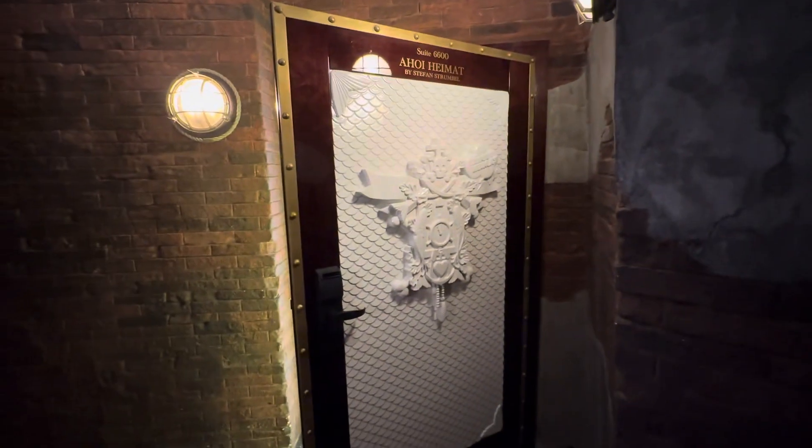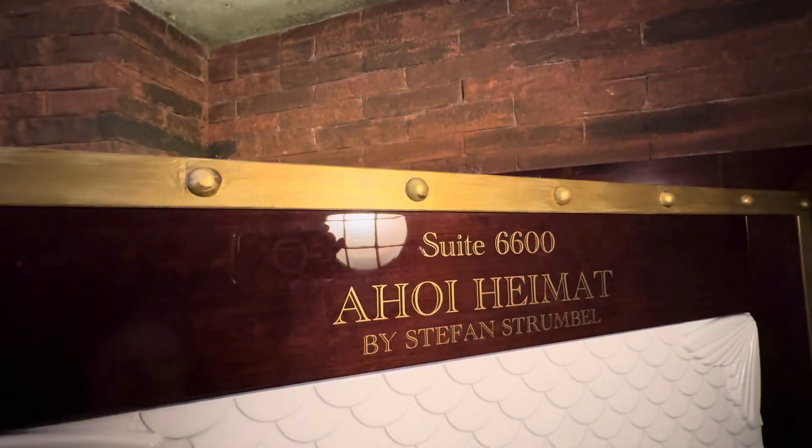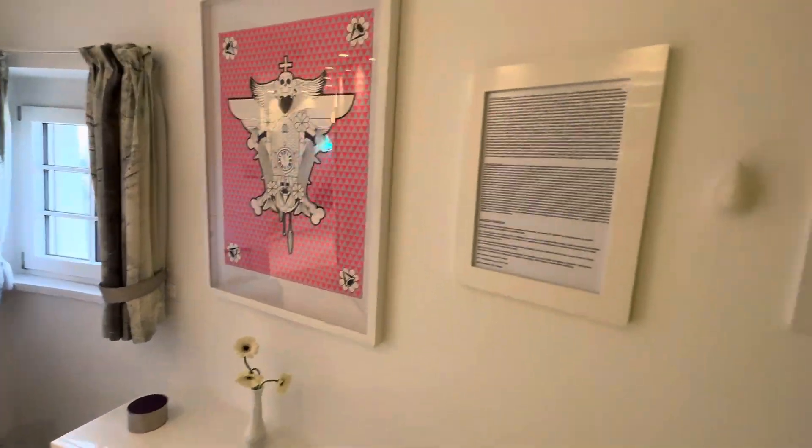Time for another room tour. This time we're in the Bell Rock Hotel at Europa Park, in the Stefan Strumble Suite. He's a German designer and he's designed this room. We've stayed in this room a lot of times before — this is what we call the pink room. There's his name on screen if you want to Google it.